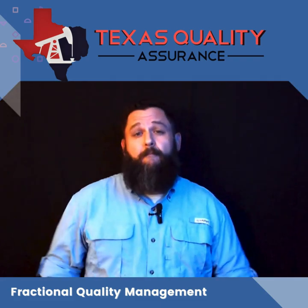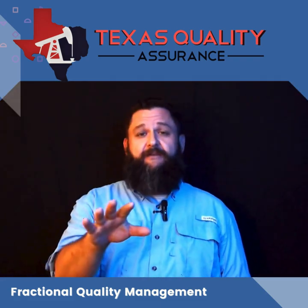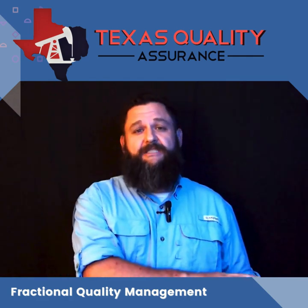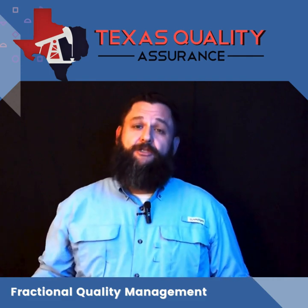Fractional Quality Management is a monthly subscription service that gives our customers the opportunity to have access to highly skilled, qualified quality managers and auditors.